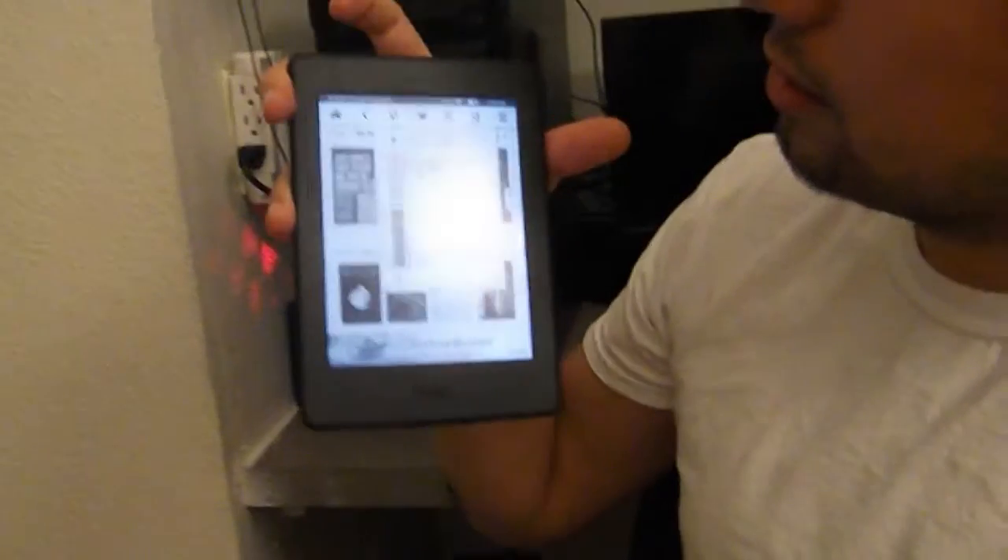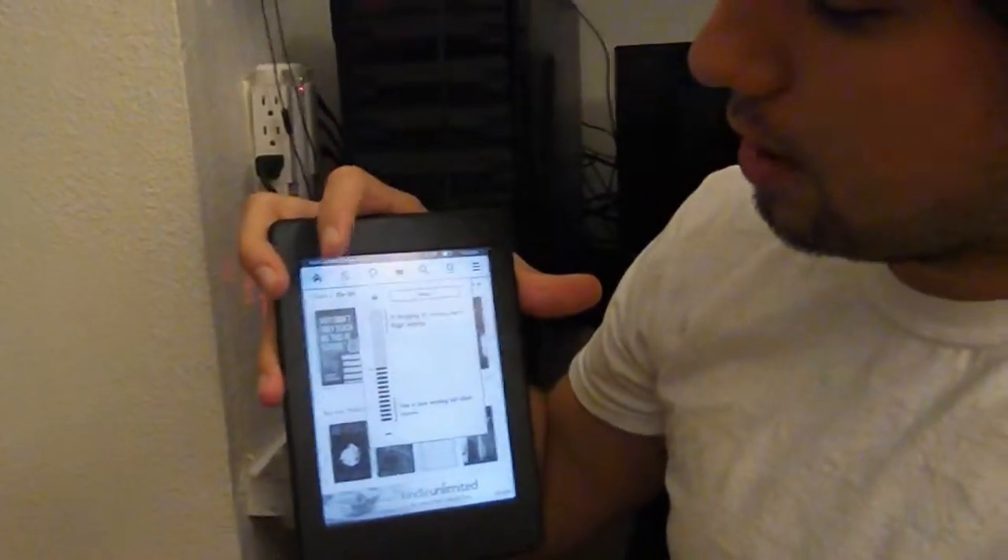I would suggest getting the Kindle Paperwhite or Voyager over the regular Kindle, due to the fact that it has a backlight. You can change the brightness up or down depending on your room lighting. I would choose that just because it makes reading so much easier with the backlight. You don't have to, but I would suggest not getting the basic Kindle for that reason.